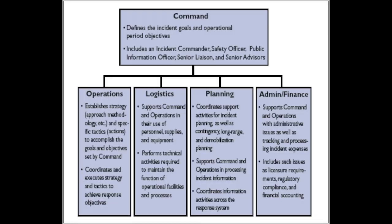Command staff: ICS divides an emergency response into five manageable functions — command, operations, planning, logistics, and finance and administration. The command staff consists of the safety officer, public information officer, and liaison officer, who report directly to the incident commander. The safety officer monitors the safety of all responders and bystanders. The public information officer provides information to the public. The liaison officer serves as a primary contact for supporting agencies involved in the incident.